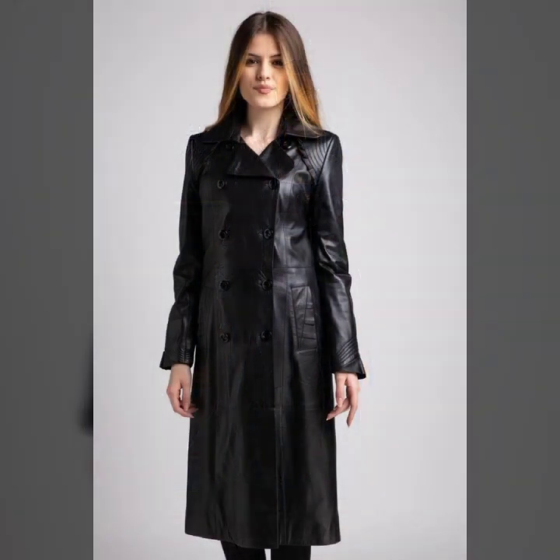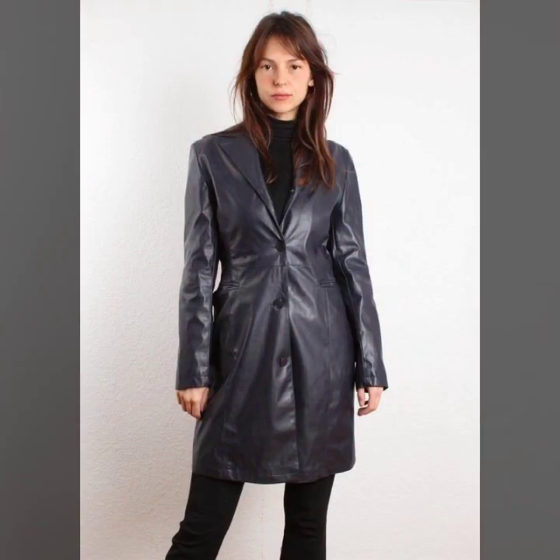Today I will show you in this video a stylish and latest collection of leather long coats for girls and women — many more latest and stylish varieties of leather long coats in today's collection.